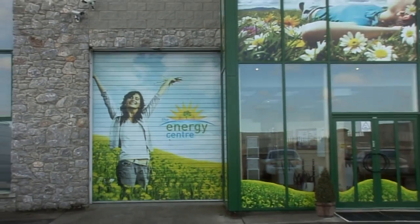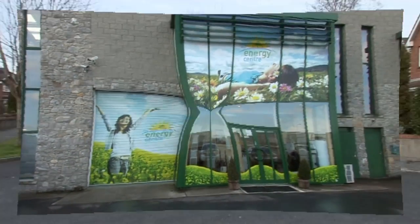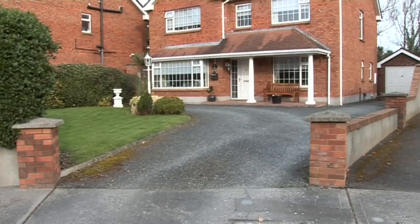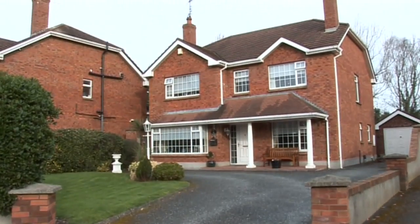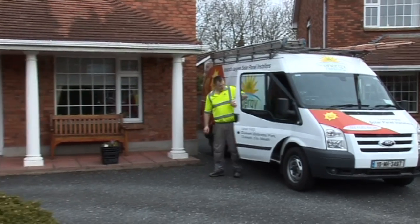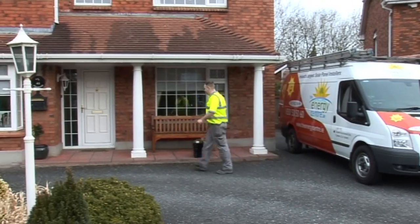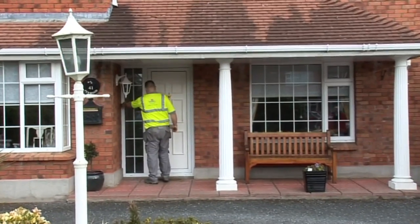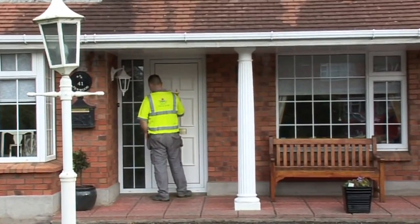Welcome to Energy Centre, Ireland's largest solar installer. Today we're installing a solar panel system on this two-storey detached dwelling and we'll take you through the installation step by step. Our accredited installers will fit your solar system with minimal disruption to your home. In fact, in most installations we're in and out in one day.